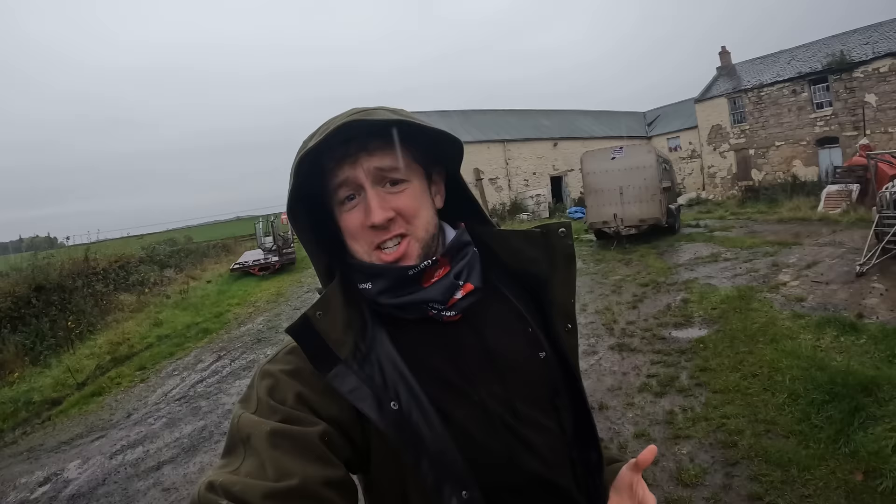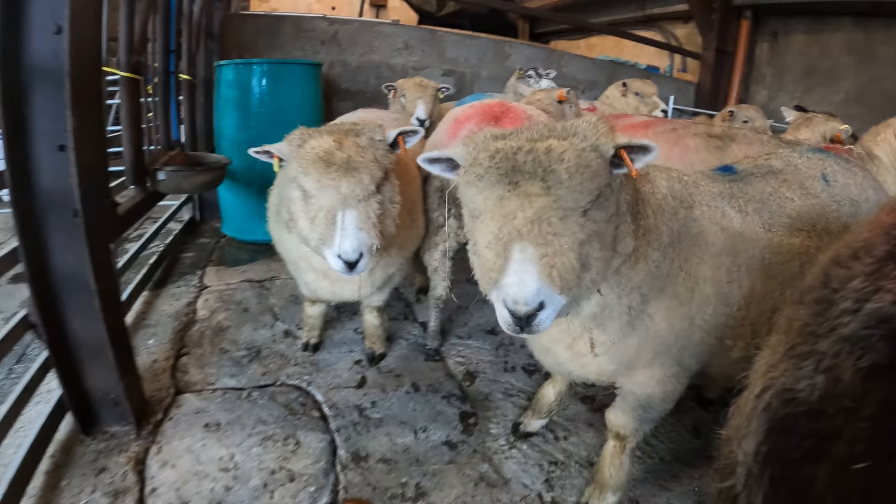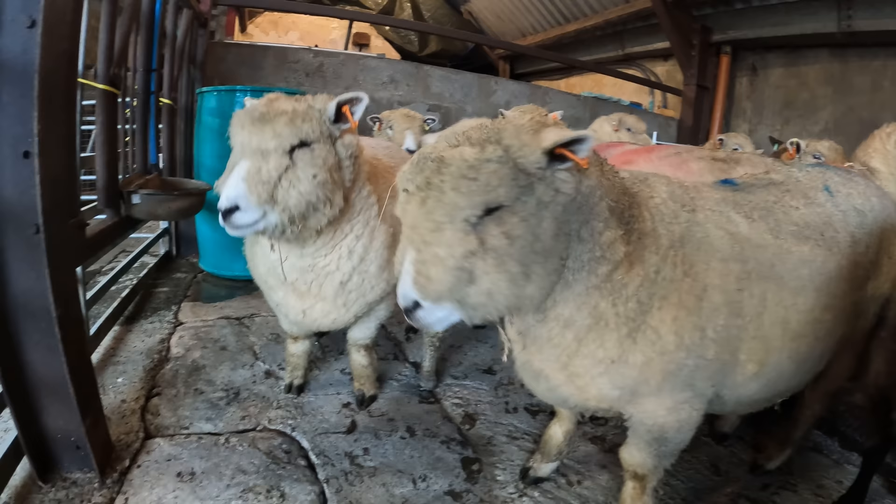Good morning sheep fans. Cammy's the name, sheep's the game. It is another miserable day here on the west coast of Scotland, but I've got something a little bit unusual to do today. In today's video I'm shearing Ryland sheep, which are another very interesting breed — very cute breed, maybe up there competing with the Valais Blacknose.